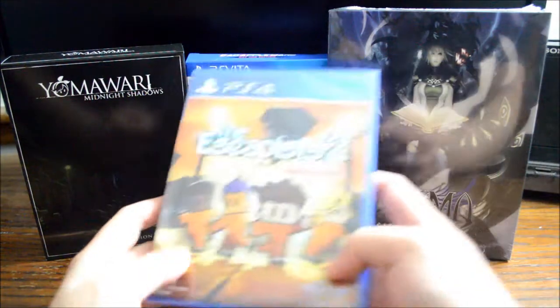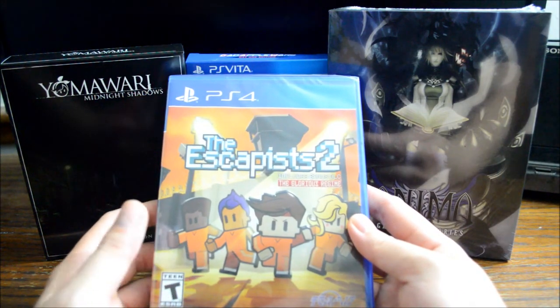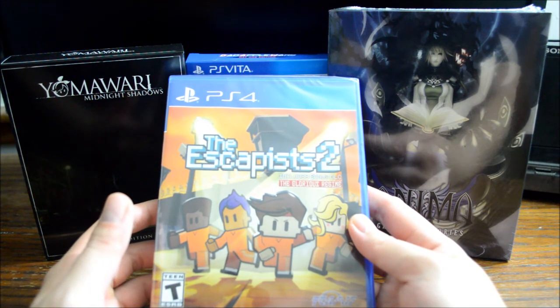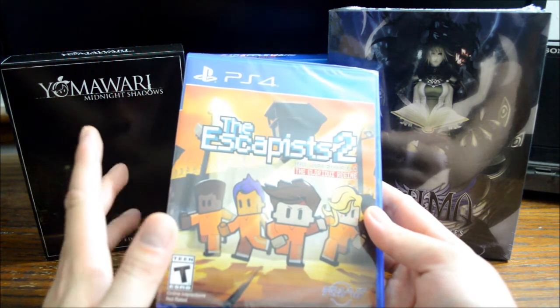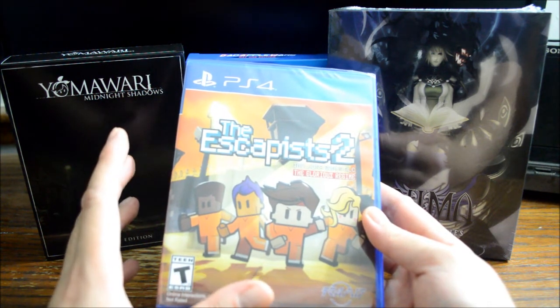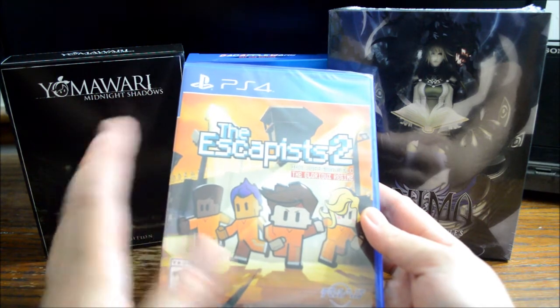The last one from Amazon is The Escapists 2. I picked this one up for $20. You can also get this one from GameStop for exactly the same price — I think Amazon just automates whatever GameStop's sale price is. Amazon actually ran into a little bit of an issue when they tried to deliver this game, but in the end they offered me like a $10 gift certificate.